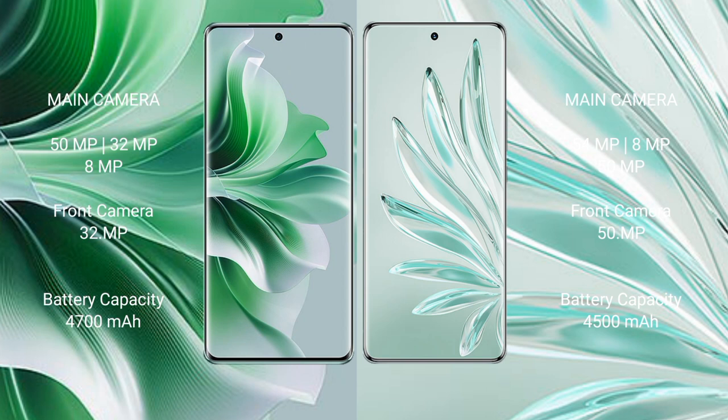Oppo Reno 11 Pro features a rear triple camera setup: 50 megapixels plus 32 megapixels plus 8 megapixels, and front camera 32 megapixels. Honor 70 Pro Plus features a rear triple camera setup: 54 megapixels plus 8 megapixels plus 50 megapixels, and front camera 50 megapixels. Oppo Reno 11 Pro has a 4700mAh battery with 80W fast charging. Honor 70 Pro Plus has a 4500mAh battery with 100W fast charging.